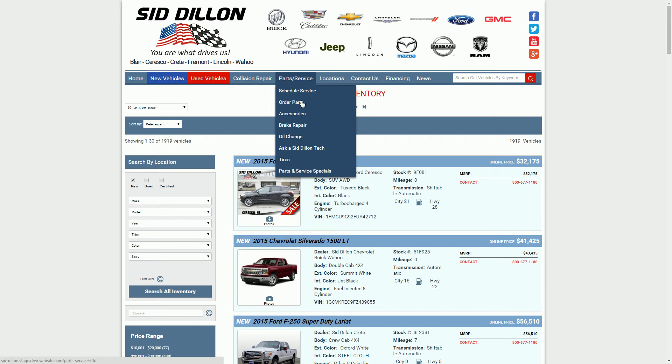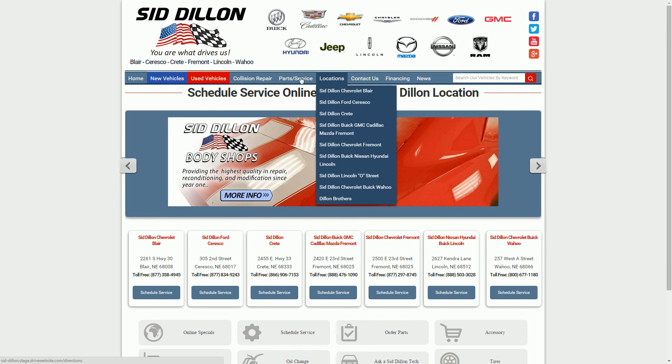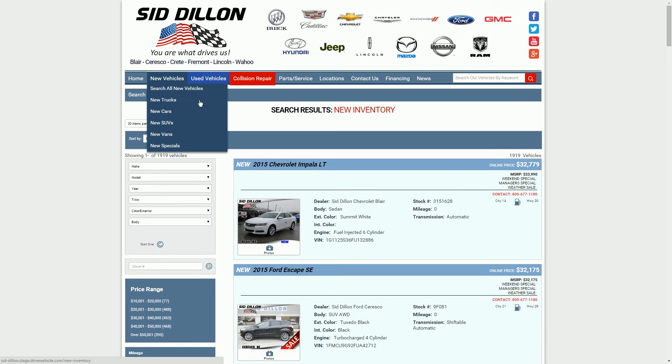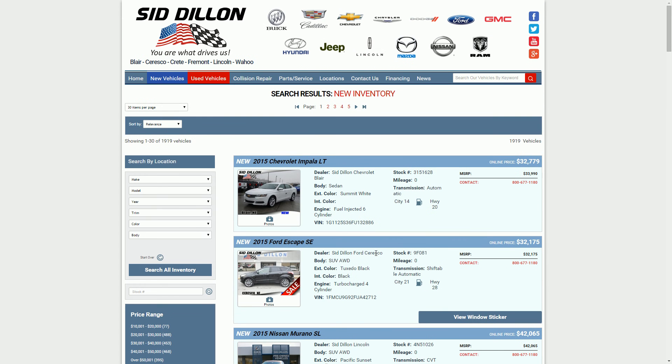Now if you do get off the beaten path a bit, where you're looking at parts or maybe you went to schedule service at SidDillon, and you ended up somewhere and weren't really positive on where you were and wanted to get back to those new vehicles, again you can choose any of these new vehicles up at the top here to see that brand's new vehicles, or you can click on New Vehicles and it will take you right back where you can see New Vehicles right here. This is going to give you a listing of all the new vehicles available at SidDillon again.